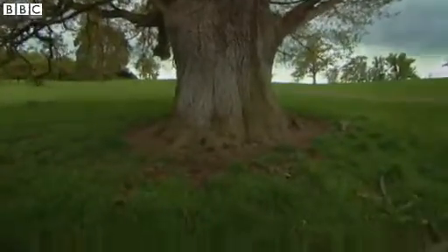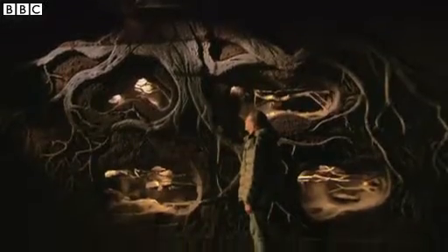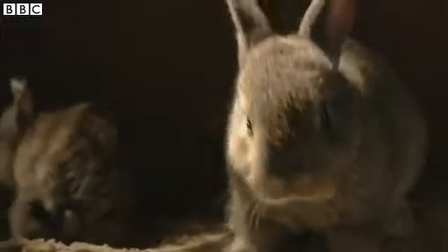The Burrowers' badger set has been constructed in the root network of an ancient oak tree and populated by a foster family of orphaned cubs introduced by the programme team. What we witness is them embracing their new home and becoming a tight-knit social group. All of these images are a long way from the grainy black-and-white pictures captured by night-vision cameras. Here we have full colour, close-up detail — a unique and intimate insight into a previously unseen world.